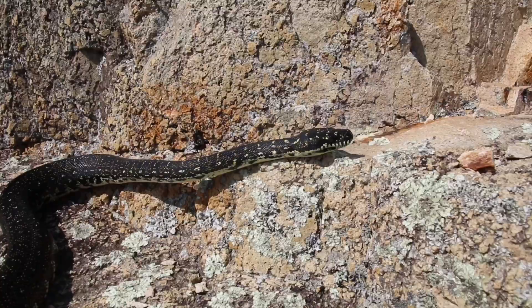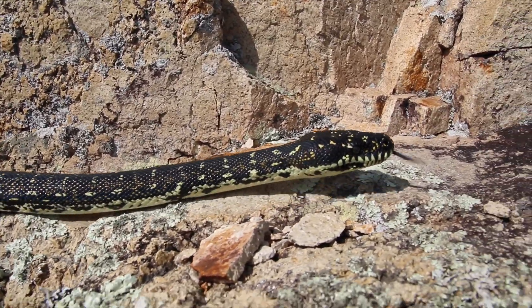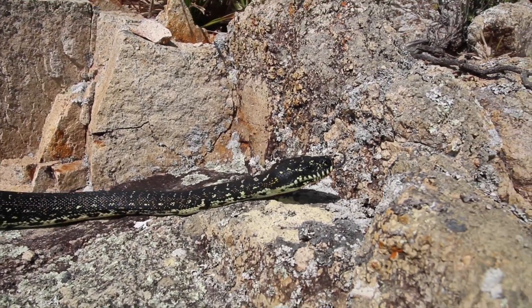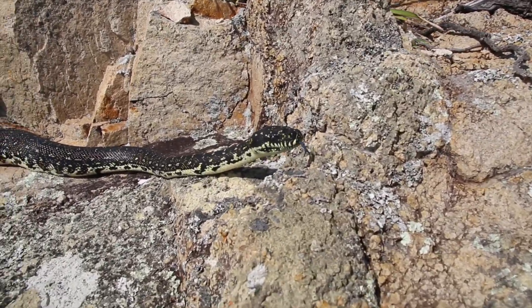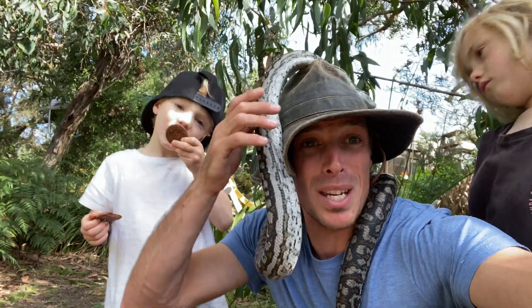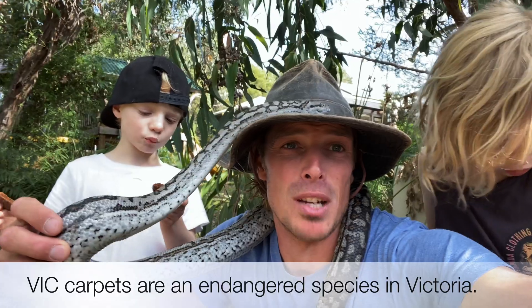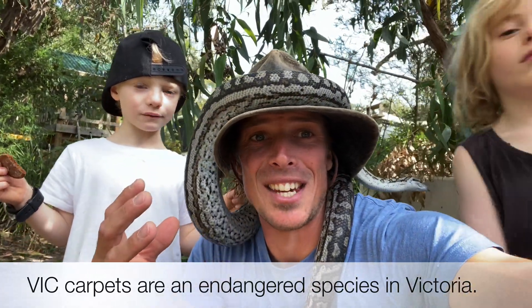Due to the diamond python having a very limited range in Victoria, they are listed as a threatened species in this state. The Victorian carpet pythons are an endangered species here in Victoria — and sadly, what does that mean if you're an endangered species? It means there's not many left in the wild. Sadly, their habitat has been reduced, and they need hollows in old river red gums to nest in and lay their eggs.